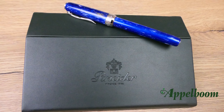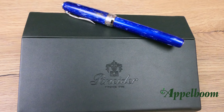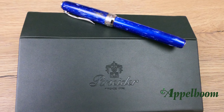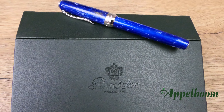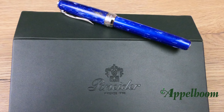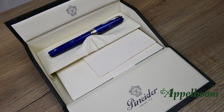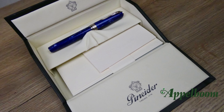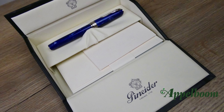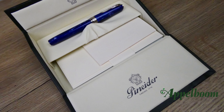The gift box of the Pineider pens is pretty impressive. As with all other Pineider pens, the La Grande Bellezza comes in a leatherette box containing a small assortment of Pineider stationery as a reference to the history of the company. The box is in the form of a writing desk, with at the top a place where the pen rests safely, and underneath space for the stationery. At the inside of the lid the Pineider logo is embossed.